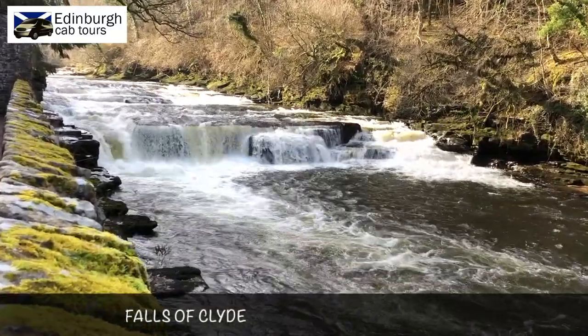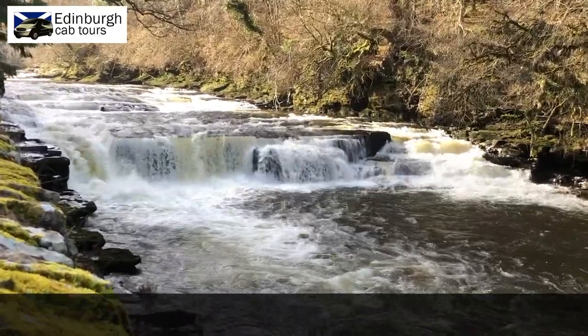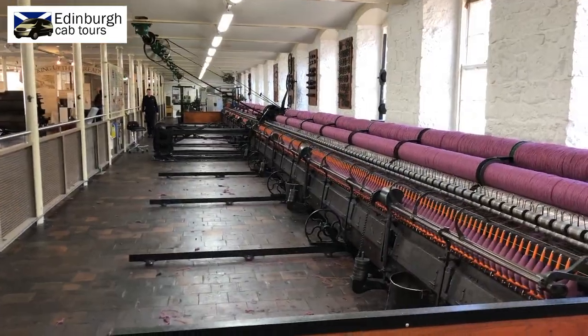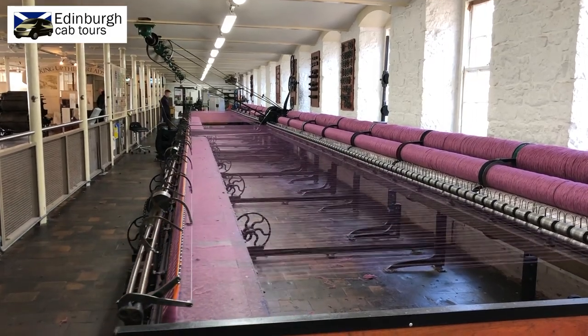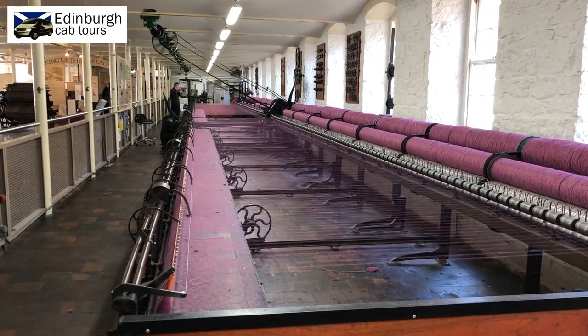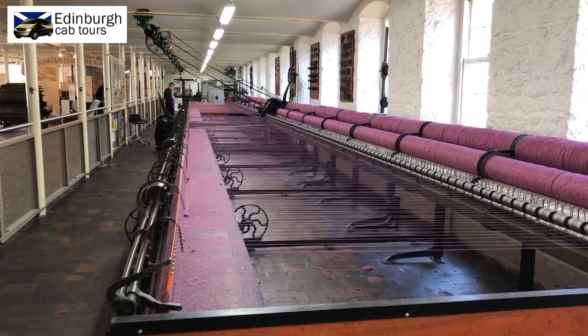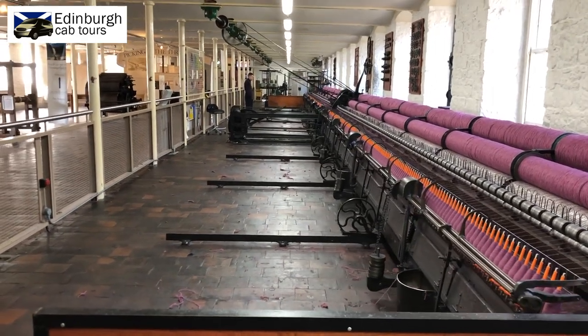Originally set up by Robert Owen almost as a social experiment to improve the working and living conditions of the working class man, it's absolutely fascinating from a historical point of view. Here you can see one of the original weaving machines in operation, and remember this was just one floor of several in four separate mills. If you take one of the guided tours, that will ensure that you get the most out of your visit.